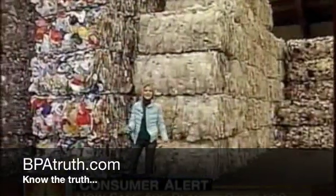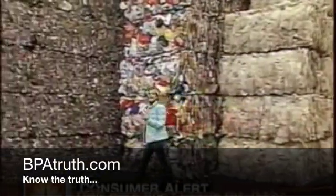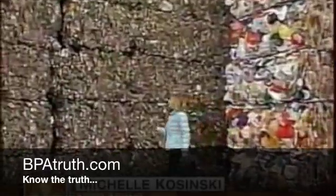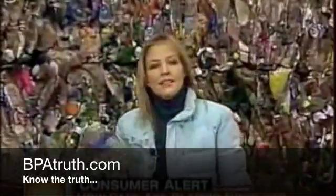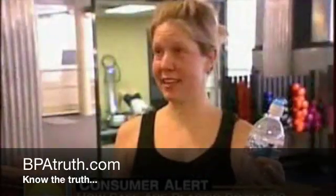I thought these were safe. So how do you know what bottles it's in? To most of us, all plastic seems pretty much the same, but it's not. Each type is made of different chemicals. And this stuff, called PET, what our bottled water comes in, is not considered a risk chemically. It's confusing. The key: turn it over.